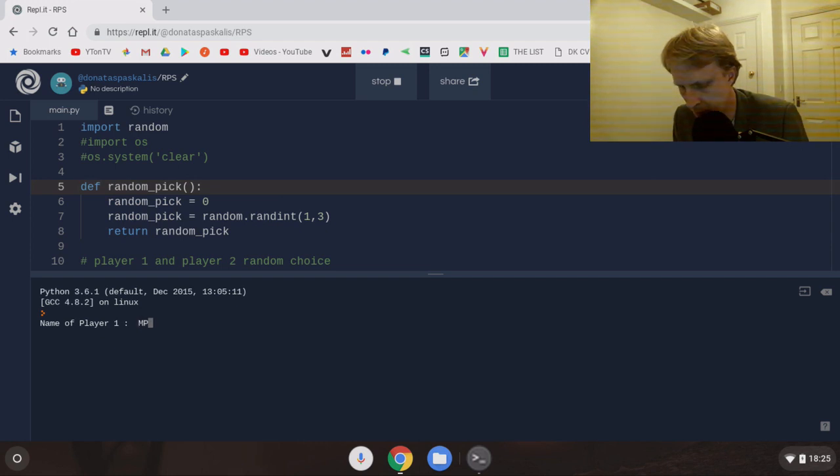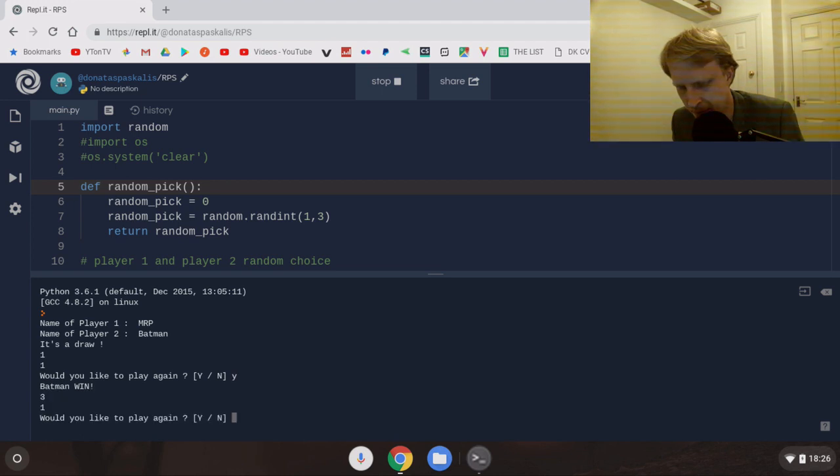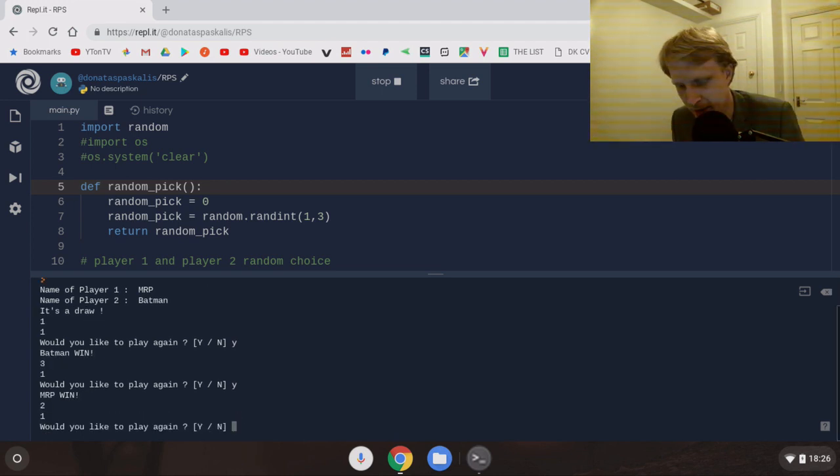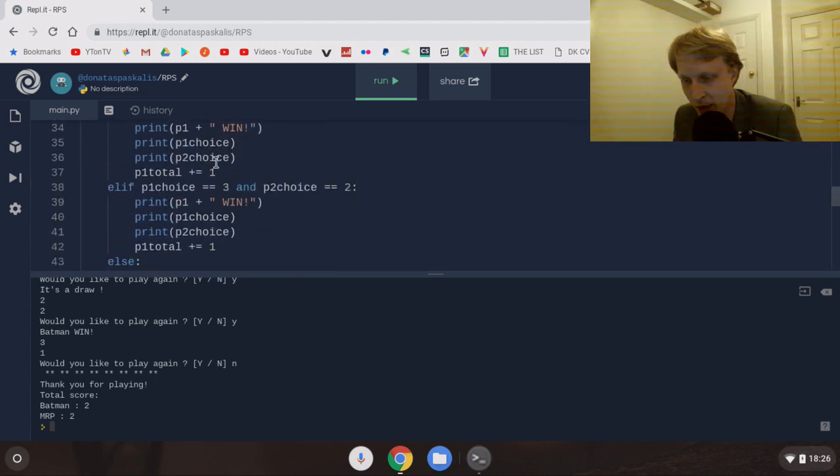Here we are - rock paper scissors. First player will be Mr P, second player will be Batman. It's a draw, we both have one. Rock is one, paper is two, scissors is three. Let's try again - Batman wins. Mr P wins. Mr P wins again. It's a draw. Batman wins. Final score: Mr P scores two and Batman scores two. This is me just coding Python online in the browser.